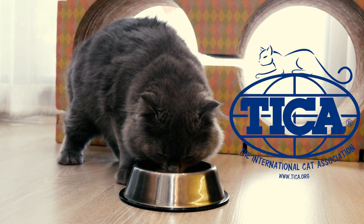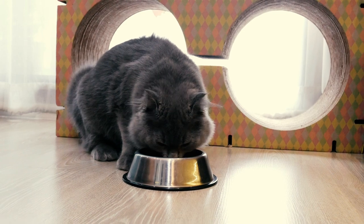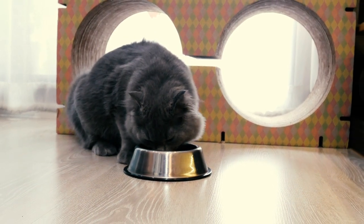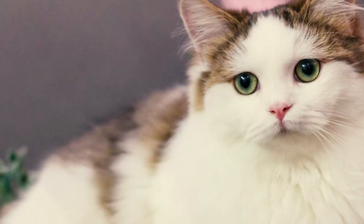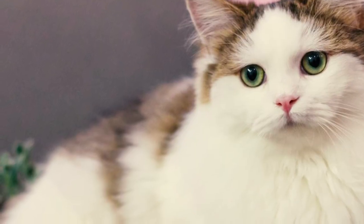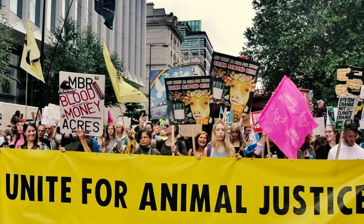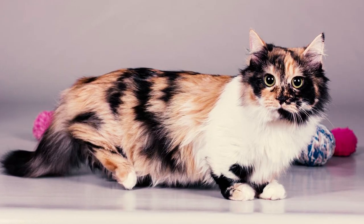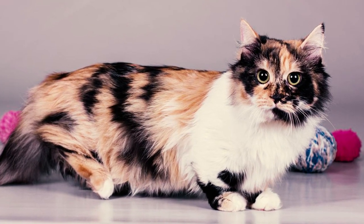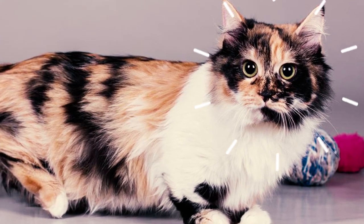Number 31: The International Cat Association accepted the munchkin into its new breed development program in September 1994 despite objections from breeders and animal rights activists. A veteran show judge even resigned in protest to this decision after working with the cat association for 10 years. Number 32: Early munchkin owners strongly fought against all the controversy surrounding the breed. Diehard munchkin fans even threatened to burn down the house of an international cat show judge who opposed the breeding of munchkin cats.